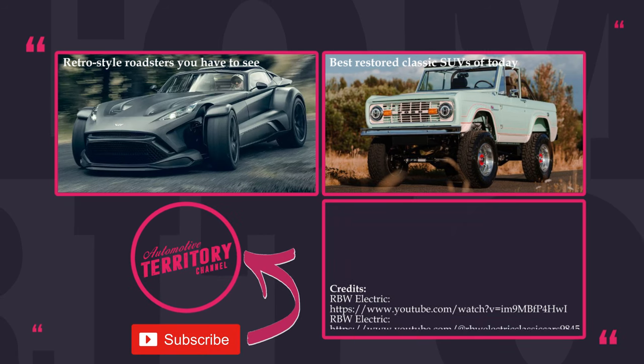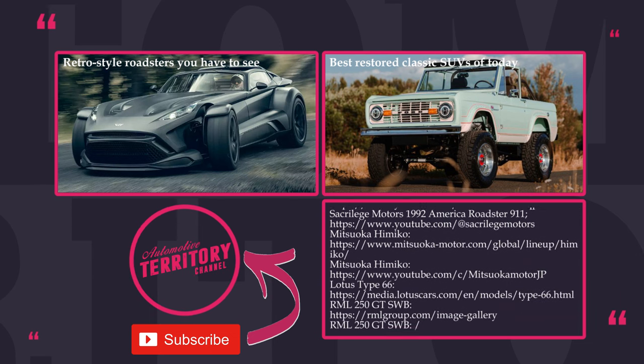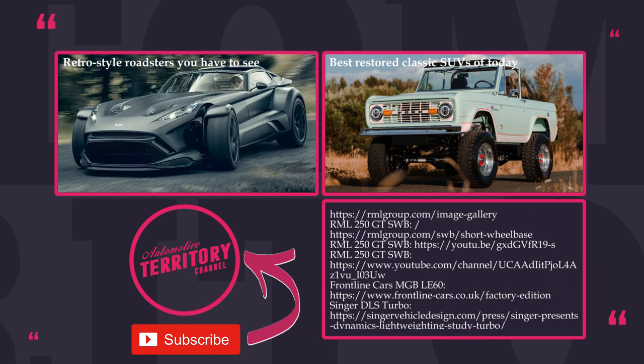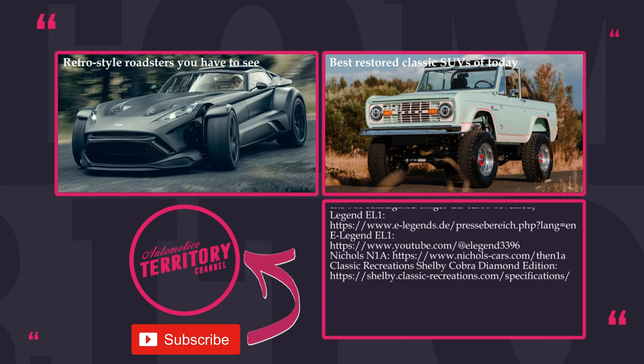How do you feel about electric conversions of retro cars? Is it sacrilege or a smart way to give these beautiful autos new life? Leave your answers in the comments below. Subscribe to Automotive Territory, smash the like button and proceed to exploring new sports cars through the links on the screen. May the torque be with you!